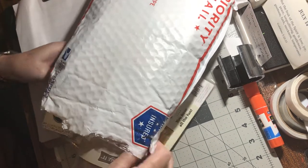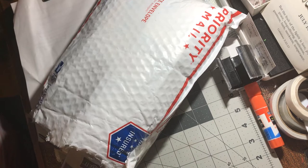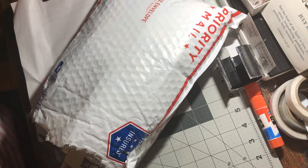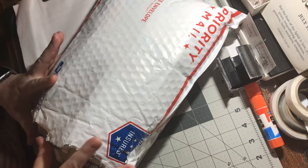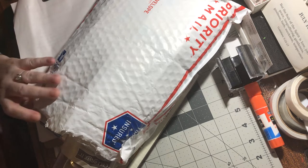Hello! I received today in the mail a mystery destash. Fun Paper Art did a YouTube video and she said she had mystery destash packages that she was sending out — $20 shipped, so that includes shipping and handling for $20. I wanted to share what's in this with you.